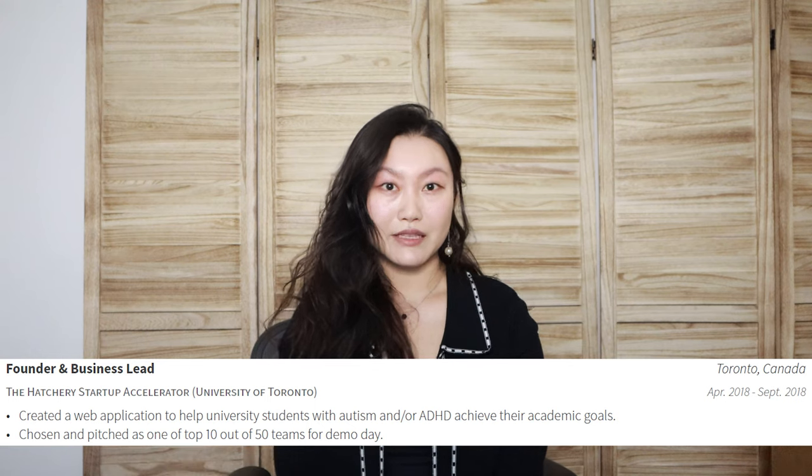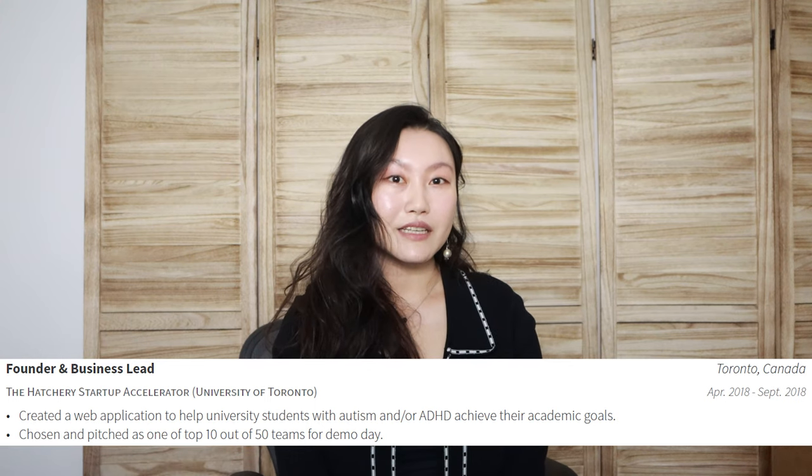Founder and business lead at my startup. Long story short, this was my failed startup. We tried to develop an app to help students with autism and ADHD achieve their goals in school. The idea is solid, but implementation was not so solid — mostly because I had no idea how to lead a business and was simply too immature.